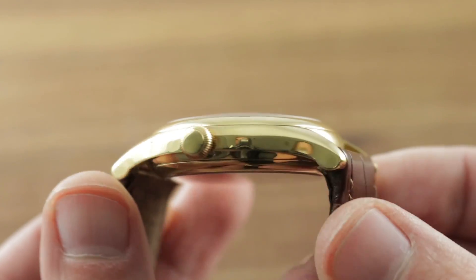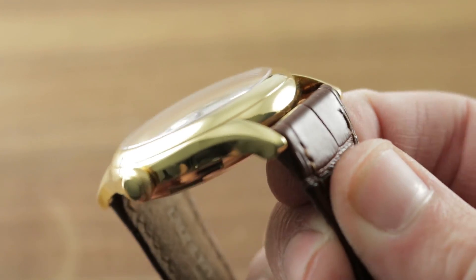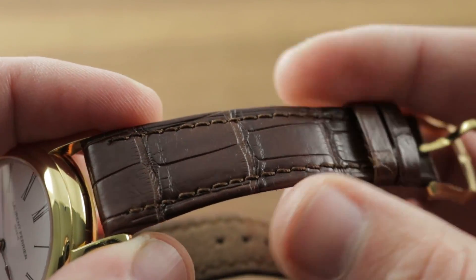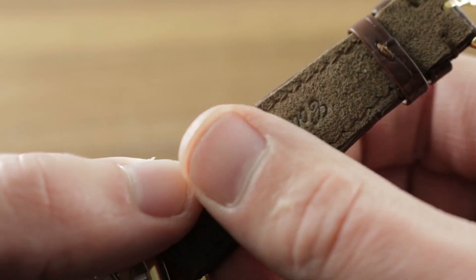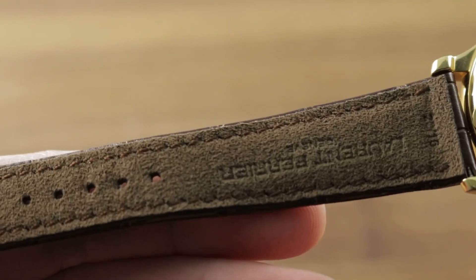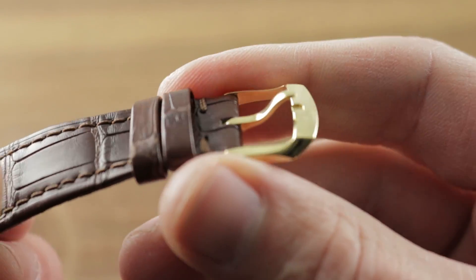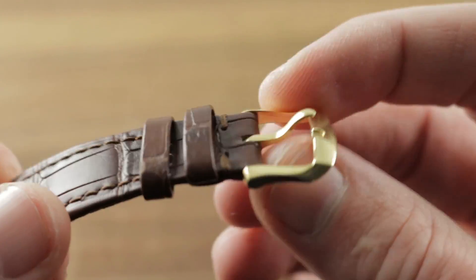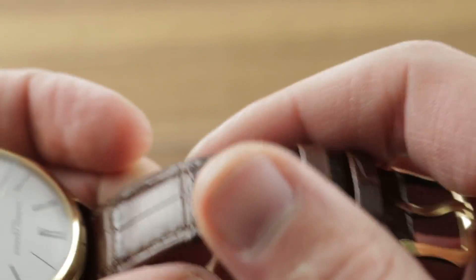From lug to lug it measures 49.6mm with a traditional 20mm spacing between the lugs. The factory strap is medium brown, large rectangular scale gaiter, semi-gloss folded edge monotone stitch with a wonderful suede insert on the underside. This is a brand new Laurent Ferrier factory strap with a wonderful, almost biomorphic organic-looking yellow gold pin buckle, and you can see on the underside it is Laurent Ferrier branded.